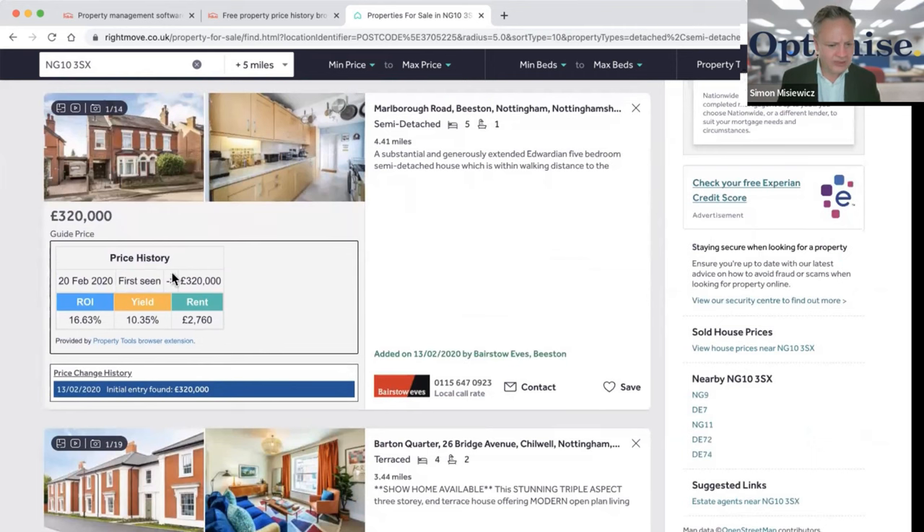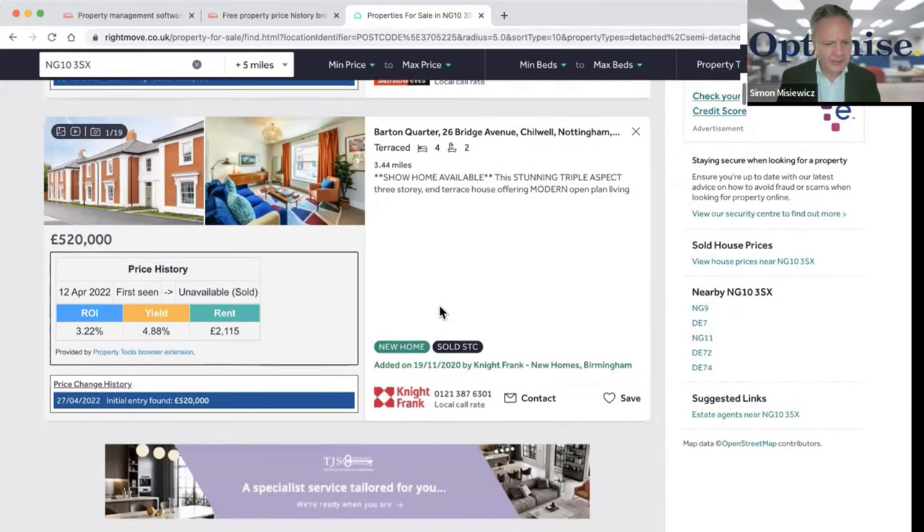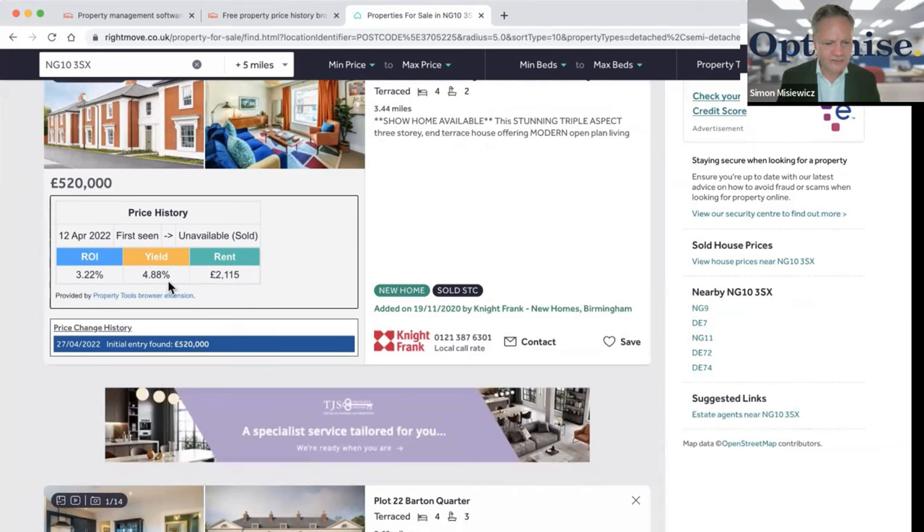Next one at £320,000 — first seen at £320,000, not much change. People say the housing market is collapsing but I haven't seen any price drops yet. Return on investment 16.63%, yield 10.35% — very interesting. It's been on the market since February 2020 and hasn't sold, so they might be open to negotiation. It looks modern inside and would be easy to rent out.